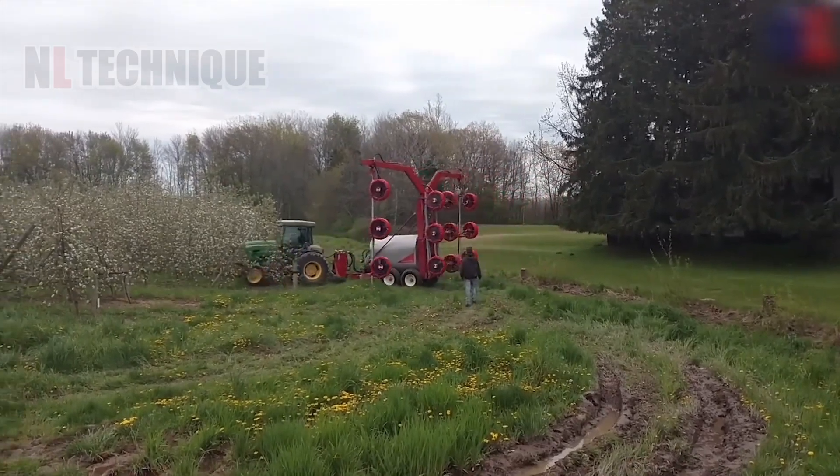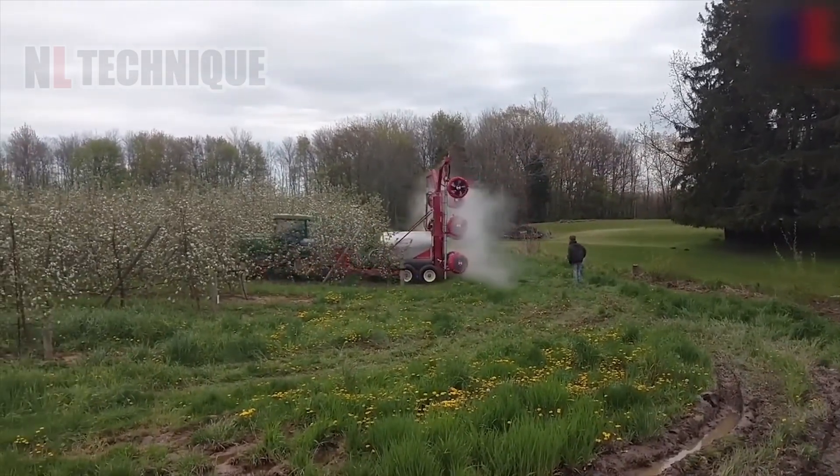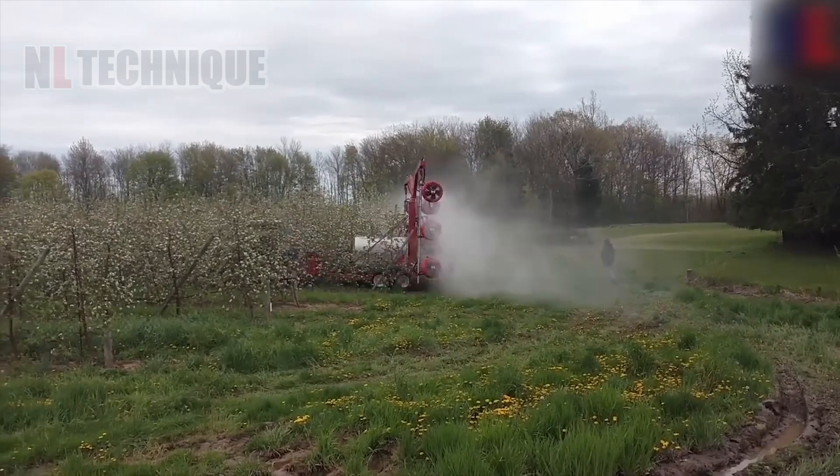See how tenderly this sprayer treats the flowers? It's spraying pesticide to protect them until they become fruits.